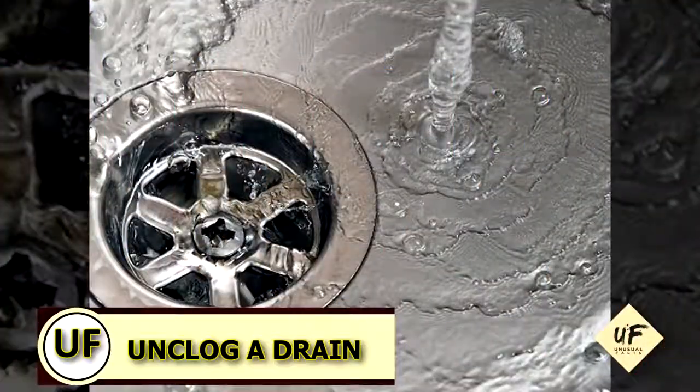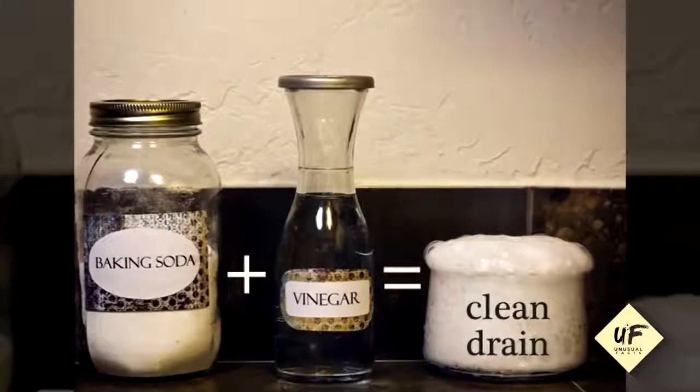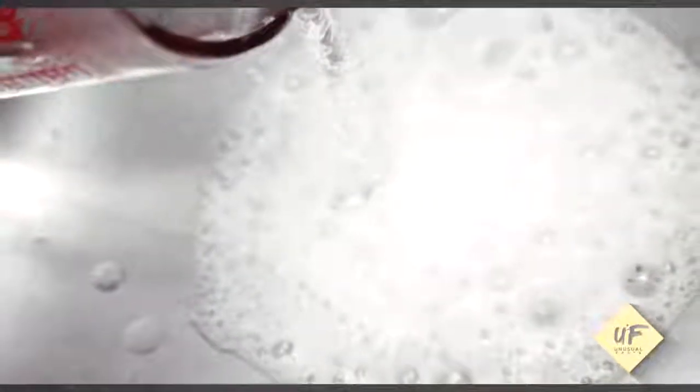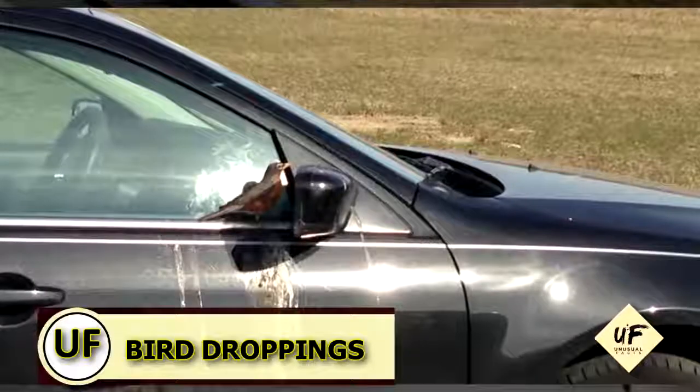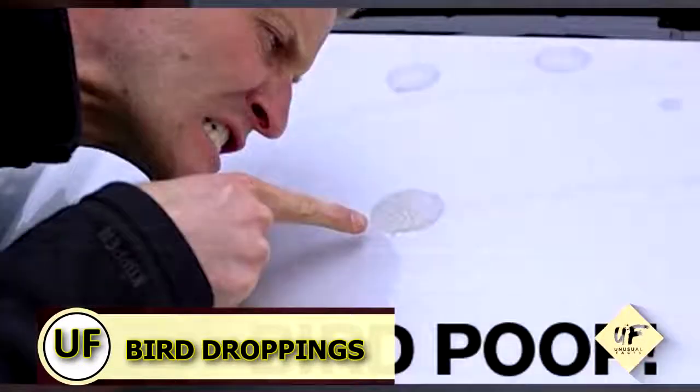Is the kitchen sink smelling nasty? Deodorize or unclog a drain with a cup of baking soda, then pour a cup of vinegar and enjoy that bubbly reaction. Finish it up with a hot water rinse.